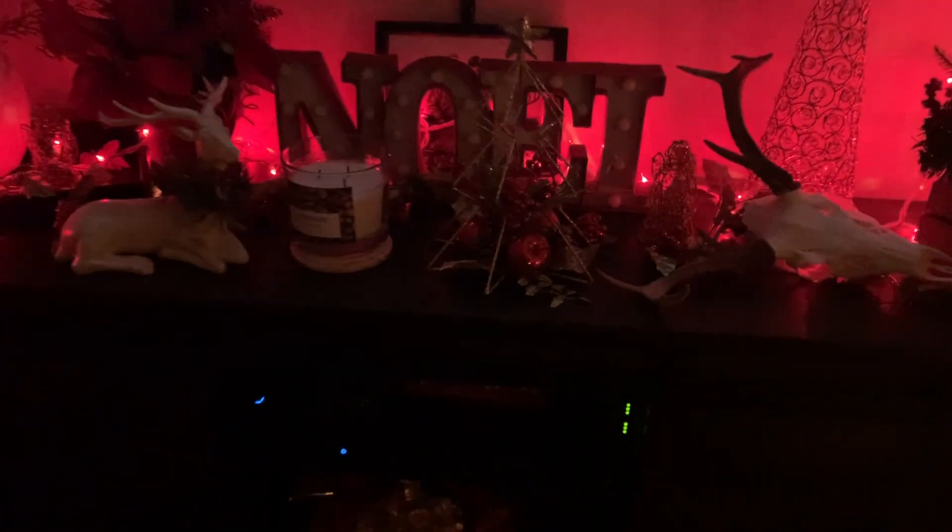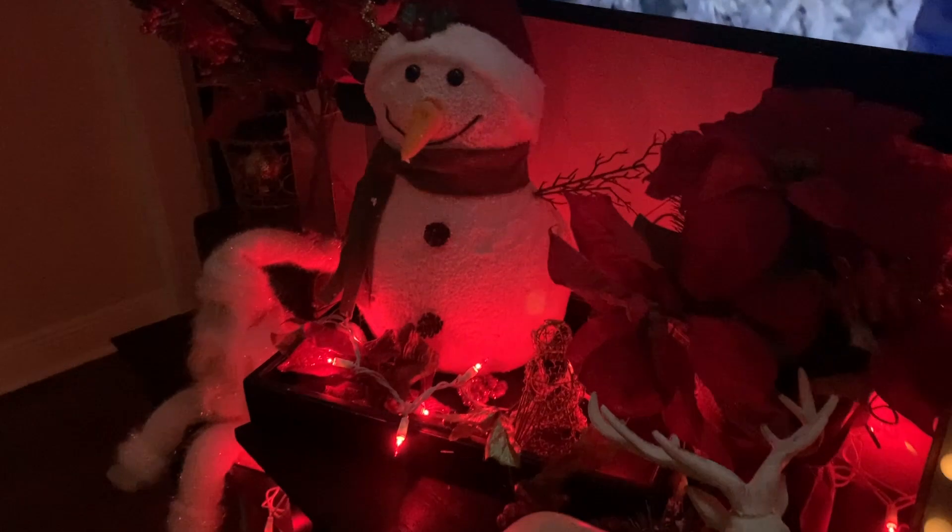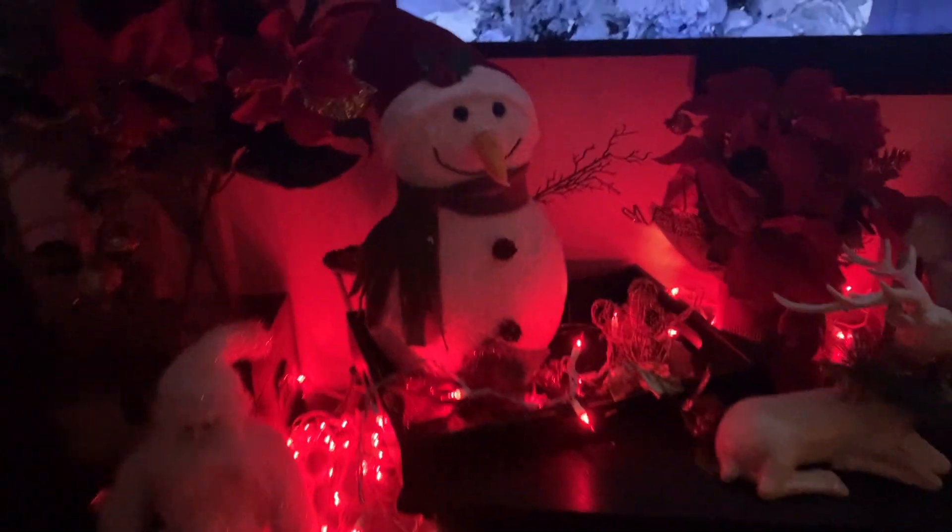And now I'm moving on to my entertainment center that says Noel, which actually lights up — you can see there. So does that snowman, but I actually forgot to turn the snowman on. There it goes. And I just have some red lights right there. That little stand is usually where the Christmas tree is.